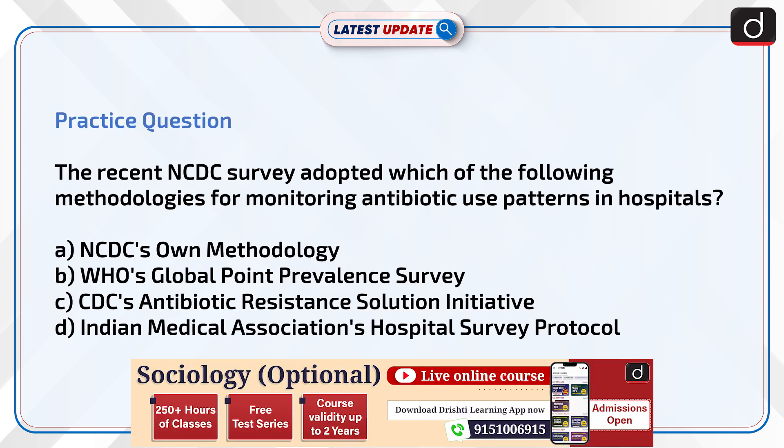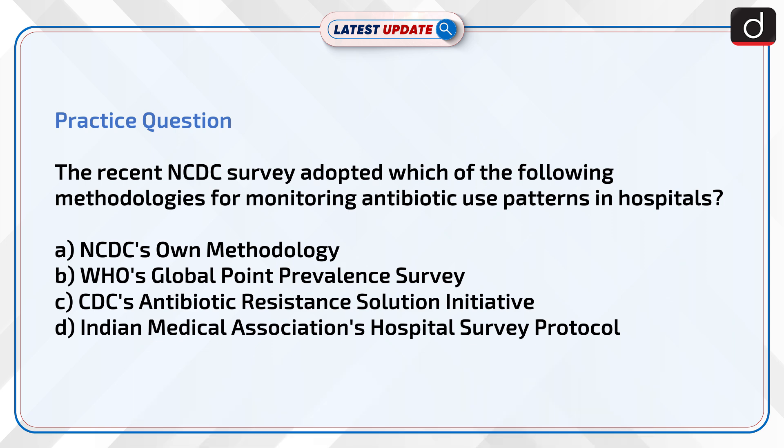Now is the time to test your knowledge. The question is: the recent NCDC survey adopted which of the following methodologies for monitoring antibiotic use patterns in hospitals? Your options are: NCDC's own methodology, WHO's Global Point Prevalence Survey, CDC's Antibiotic Resistance Solution Initiative, or Indian Medical Association's Hospital Survey Protocol. Send your answer in the comment section.